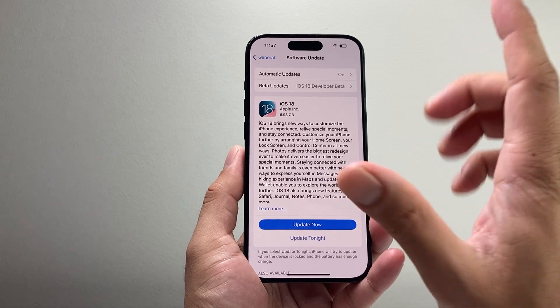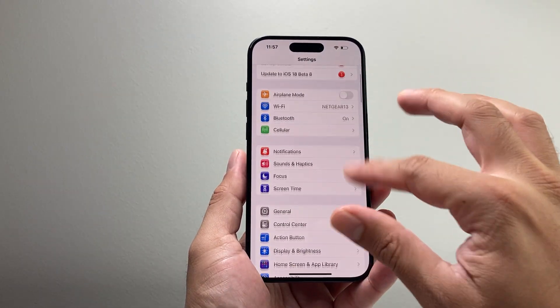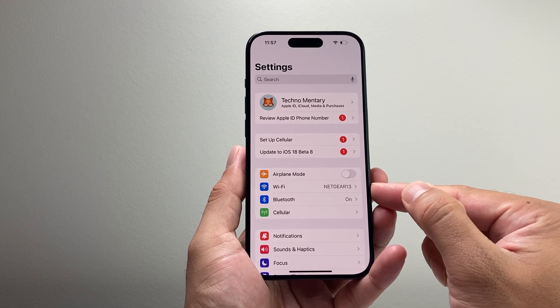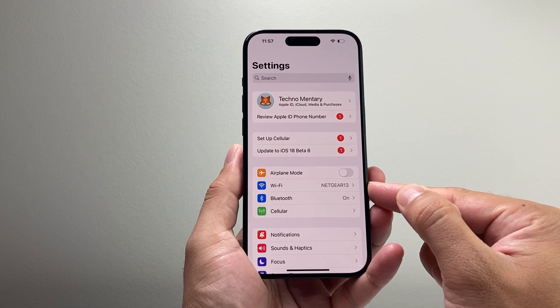Now if it's still not working, the next thing you want to consider is using Wi-Fi instead of cellular data. If you're using cellular data, switch over to a strong Wi-Fi connection, as Wi-Fi is going to be the best way to update your phone.